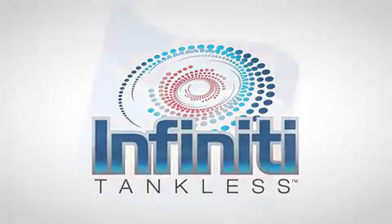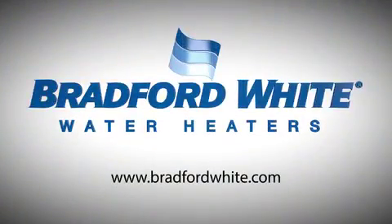Built to be the best. Check out our website today to find a qualified contractor near you.